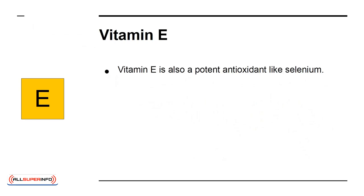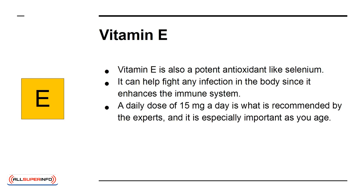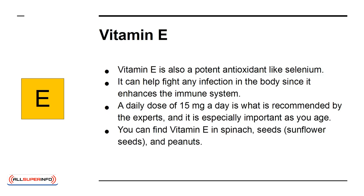Vitamin E is also a potent antioxidant like selenium. It can help fight any infection in the body since it enhances the immune system. A daily dose of 15 mg a day is what is recommended by the experts, and it is especially important as you age. You can find vitamin E in spinach, seeds, sunflower seeds, and peanuts.